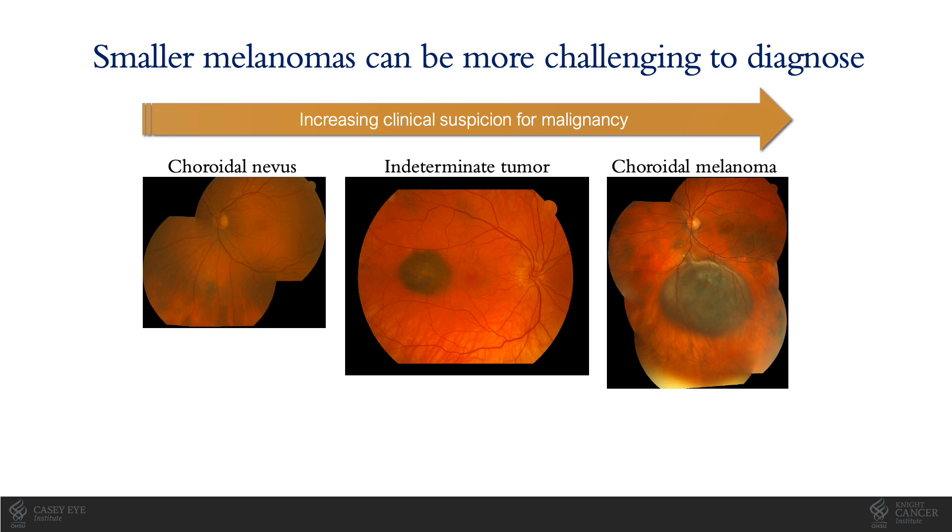Smaller melanomas can be more challenging to diagnose than large tumors. These tumors exist on a clinical spectrum from those that are clearly benign nevi to those with typical features of melanoma. A lot of the patients that ocular oncologists see fall into this middle category of indeterminate tumors, where we can't differentiate between a benign or cancerous lesion based solely on clinical features, and our options are to observe closely or to treat with potentially vision-threatening treatments. Biopsy is also an option, but can be challenging for small tumors and is rarely performed for diagnostic purposes.